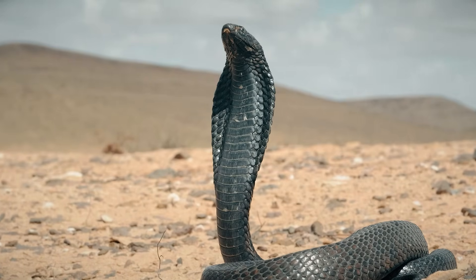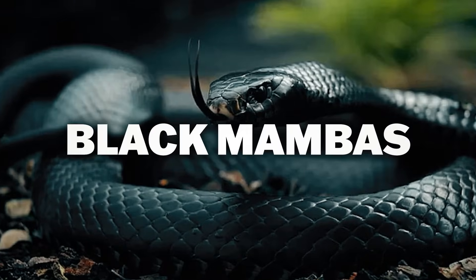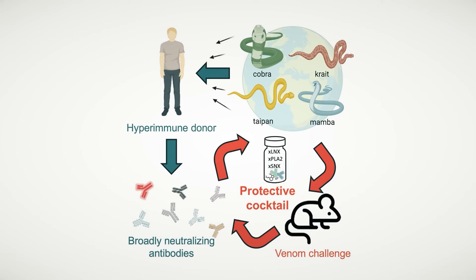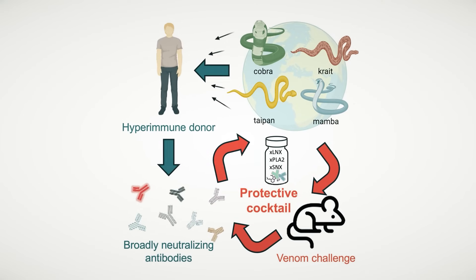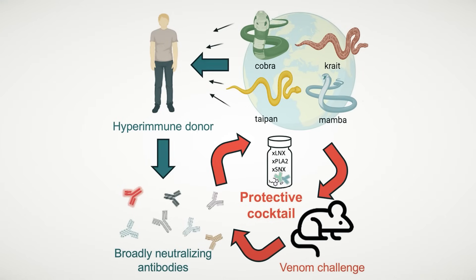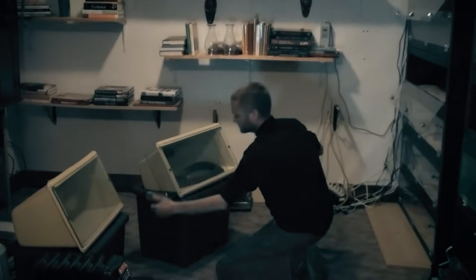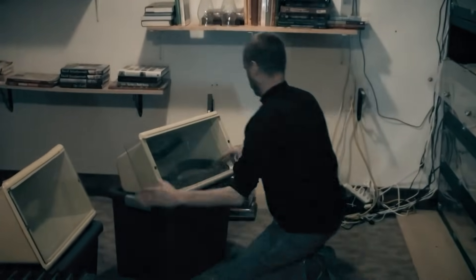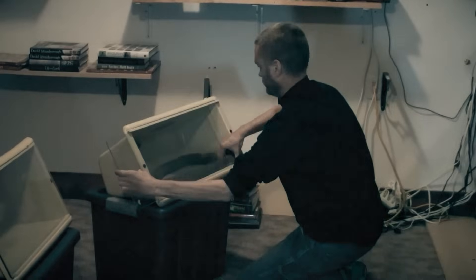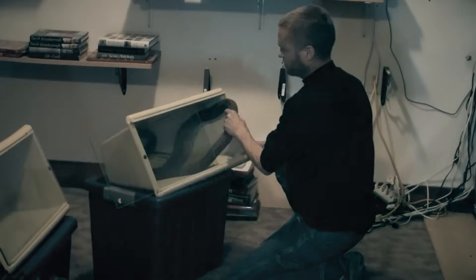He envenomed himself with the likes of Egyptian cobras, coastal taipans, and even black mambas. His cells began to produce unique antibodies which caught the attention of Jacob Glanville, immunologist and CEO of biotech company Centivax. Using Tim's antibodies, they developed an antivenom that protected lab mice from the venom of 19 different snakes listed as category 1 or 2 of the world's deadliest snakes.